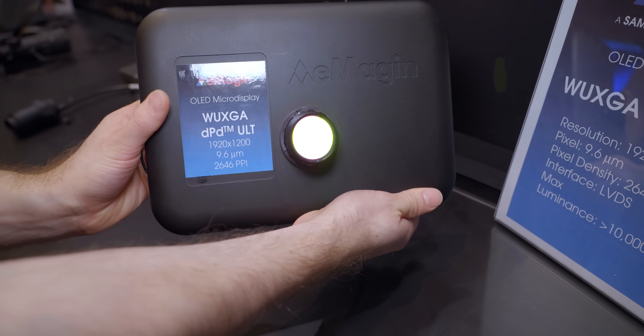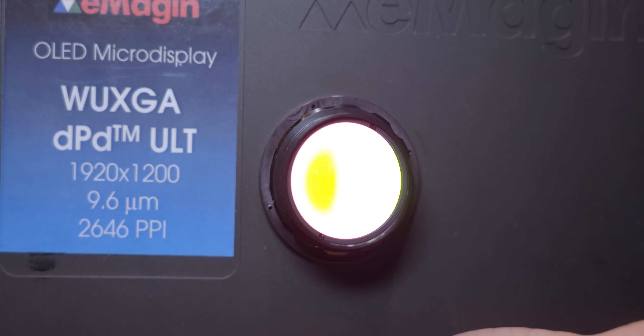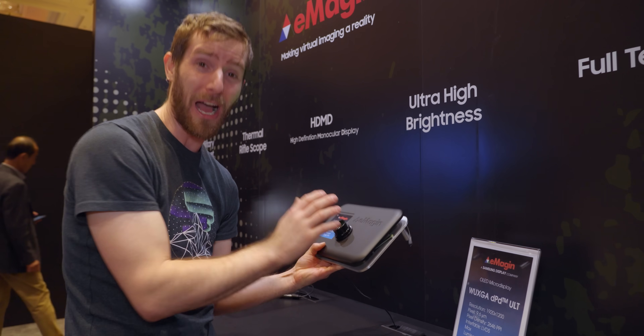Inside this black box is a micro-OLED display that's so bright, they warned me not to look at it for more than a second or two at a time. They claim that it reaches a brightness of 10,000 nits, and I got to tell you guys, I believe them.